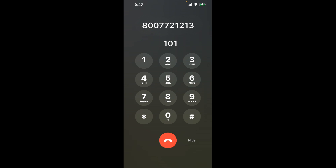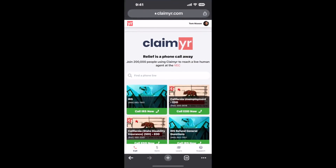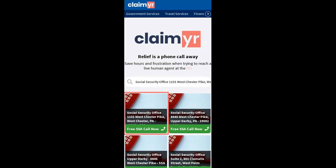The next method is the better way to reach a live person at Social Security Office, 1101 Westchester Pike, Westchester, Pennsylvania 19382. I built a calling tool. To use it, open up your browser, go to claimer.com, and search for the Social Security Office, 1101 Westchester Pike, Westchester, PA 19382 option.